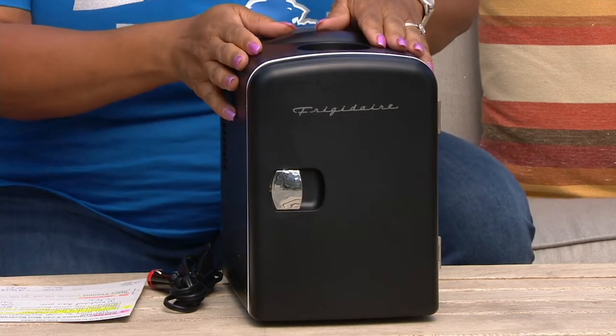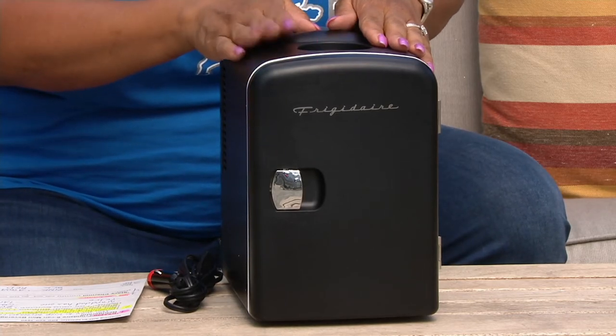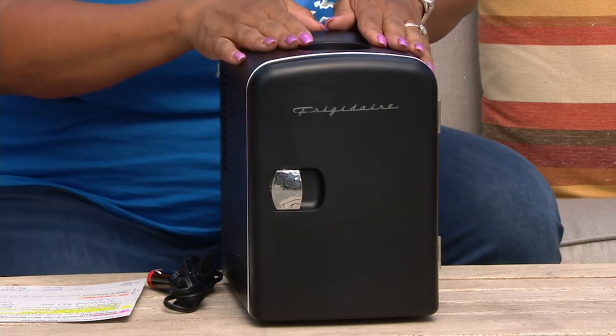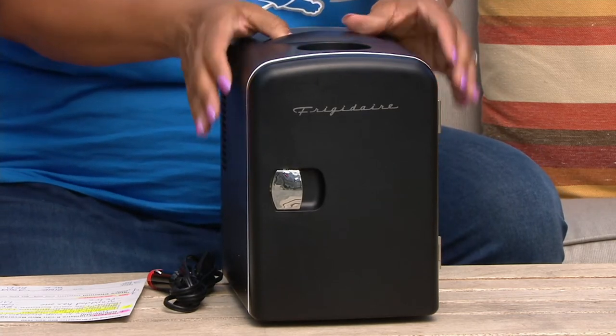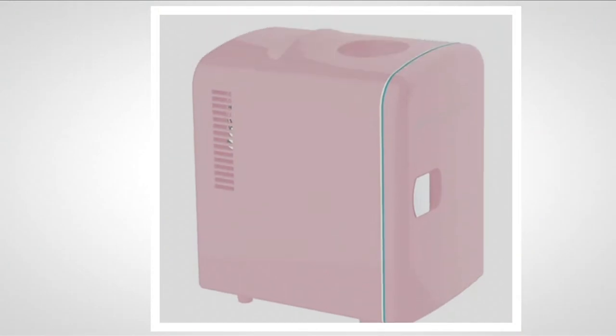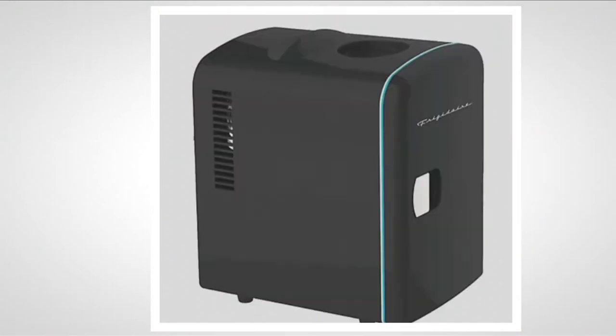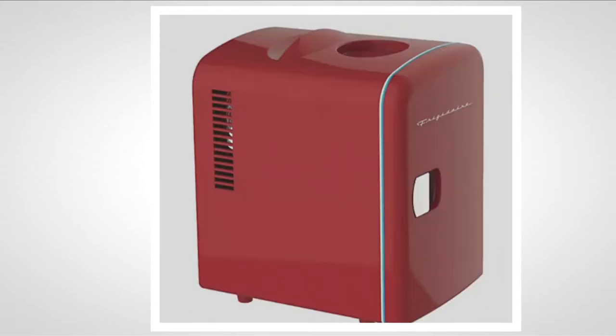So a lot of fun colors — well, a few fun colors I should say. This is black, and this has been the most popular one today. And then going to QVC.com to show you the other colors: that's your pink, that's black again, there you have aqua, and red.